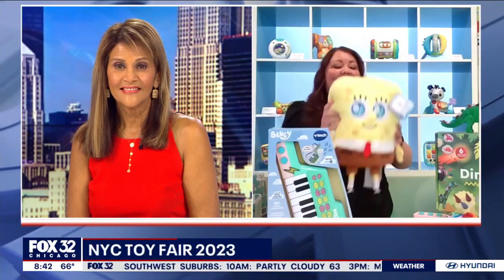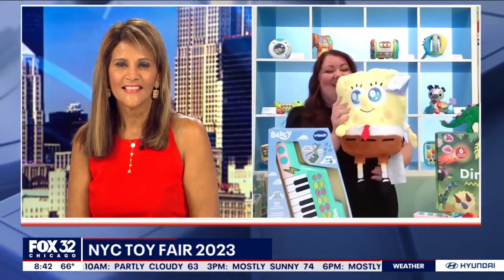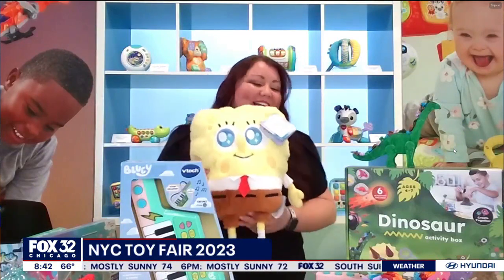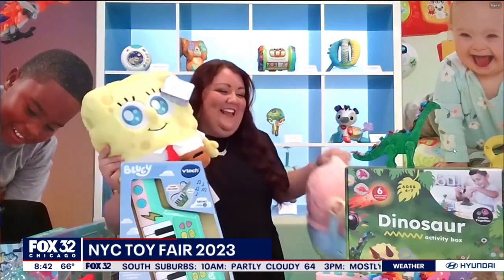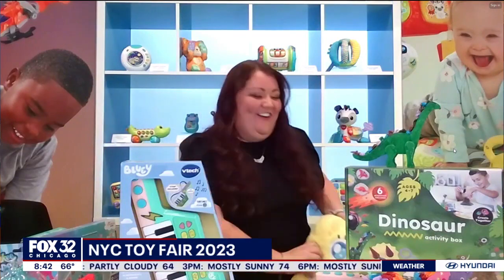Good prices, too! And then debuting here at the fair, we have the Squishables Loves Nickelodeon Collection. This is the first time that Squishables has SpongeBob SquarePants plush, and they're nice, soft, and cuddly. We have SpongeBob SquarePants, of course, and Gary the Snail. These are great for kids and kids at heart.